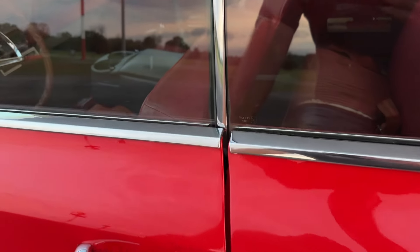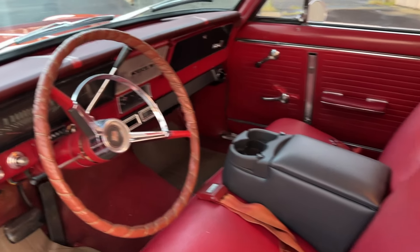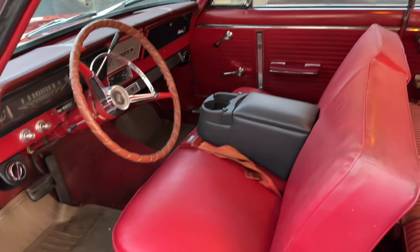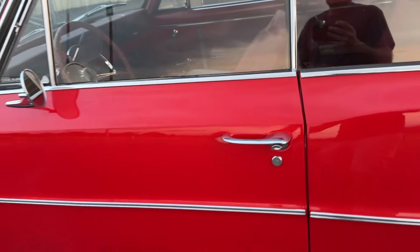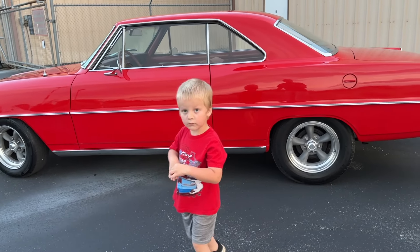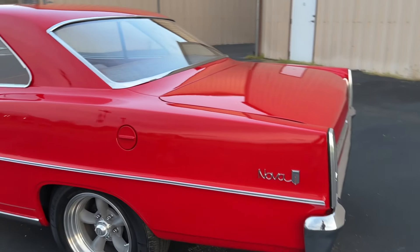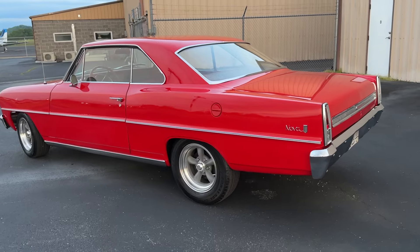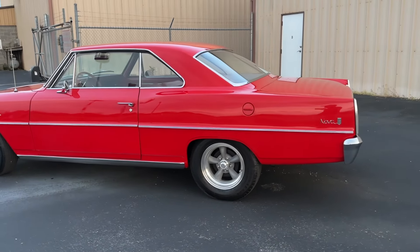I wanted to show you guys the finished product. I'm going to be driving it back home to Georgia to deliver it. It obviously needs some interior love at some point, but it's functional as it is. We're going to just enjoy this thing — drive it to cruise-ins and car shows — and let these kids enjoy it too, because they all love these old cars. It's been taken apart and sitting, not really being used, so we're looking forward to getting it back out on the road.